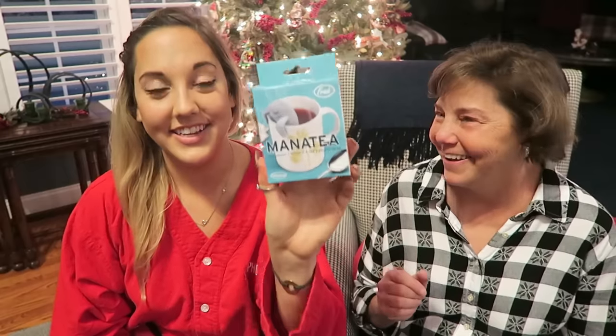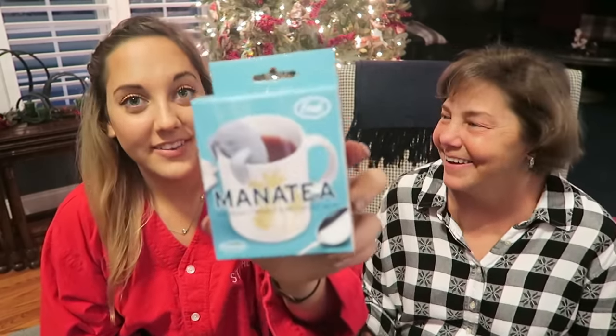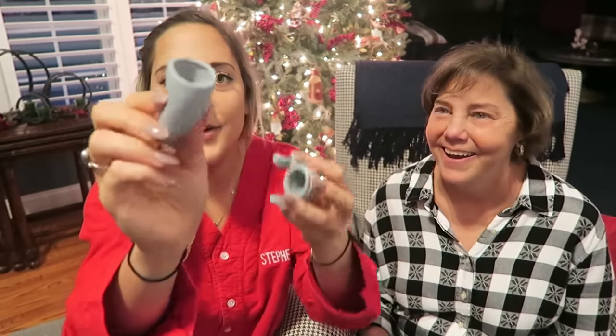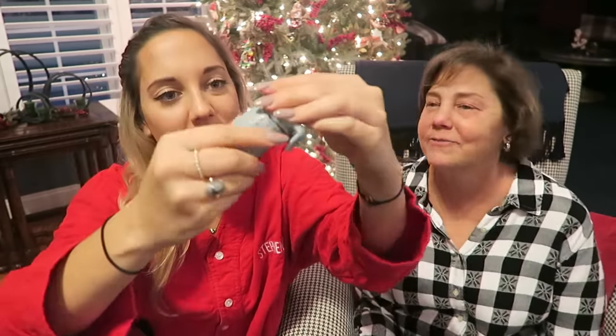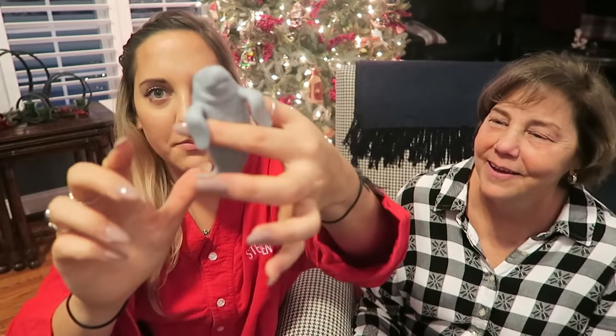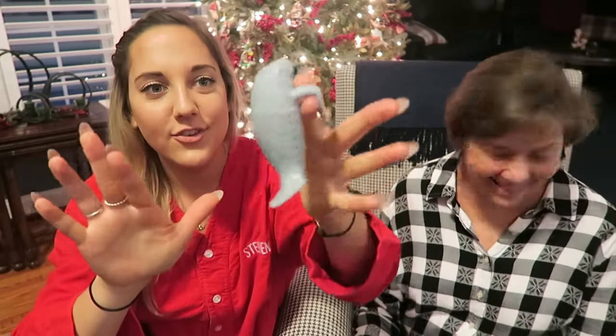I have seen this before. My friend Shelby has this. It's called the manatee. And you can put loose tea in it. Oh my gosh, it's so cute! You put tea in here because we love tea. We drink so much tea. And you hang it over your cup like this.